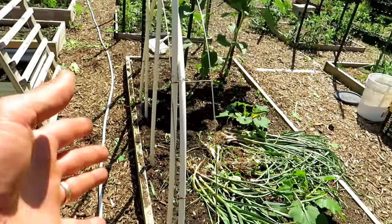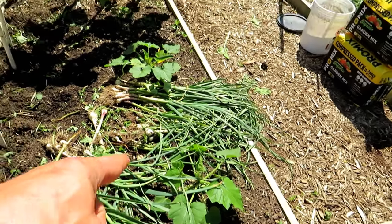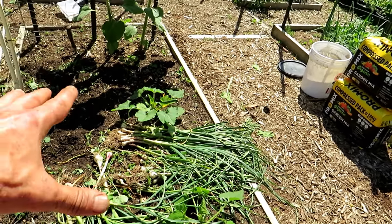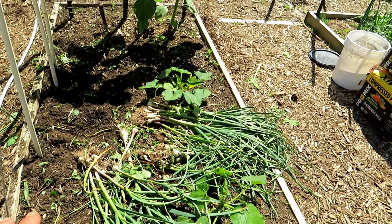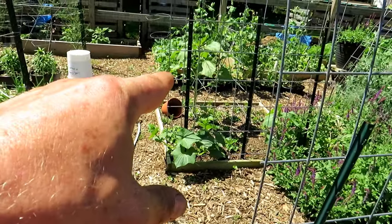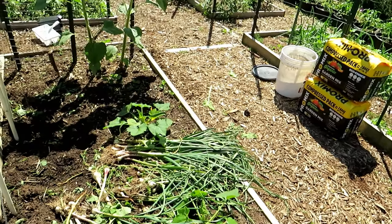I wanted to get rid of all the garlic and all the weeds in here. That's a green zucchini, yellow squash — one plant, one plant. That's what I did last year and it took up this whole space. Got more than I needed out of two plants. I just don't need the extra plants.